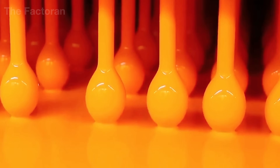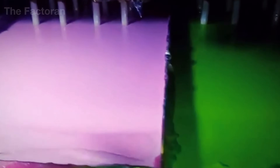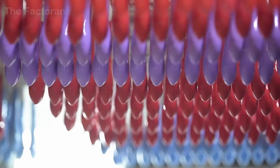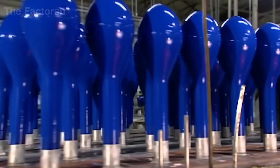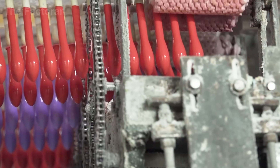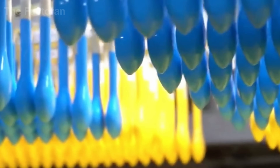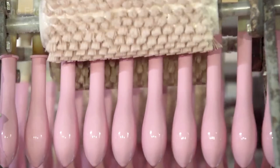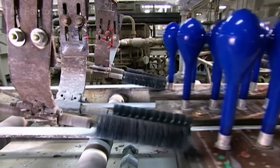Each mold is lowered into the tank at a precisely programmed angle and speed, allowing the thin film of latex to coat every curve evenly. The dipping time and viscosity of the mixture directly determine the thickness of the rubber layer — just a few seconds too long, or a slight change in fluid consistency, can make the film too thin or uneven. Next, the neck of each mold passes through the beading roller, a rotating system that gently curls the still-wet latex around the rim, forming a thicker ring at the balloon's mouth. This signature collar not only makes tying easier, but also reinforces the seal, ensuring airtight performance once inflated.